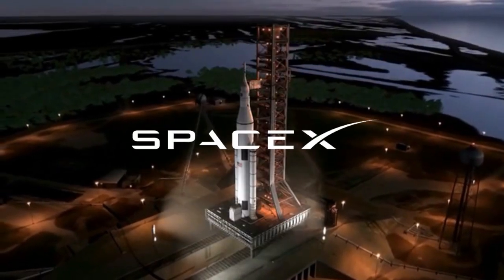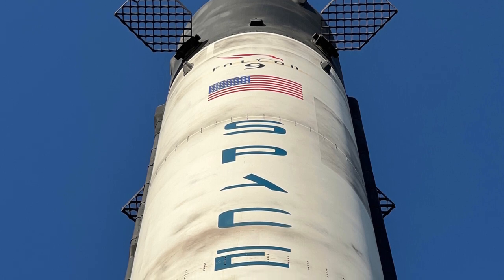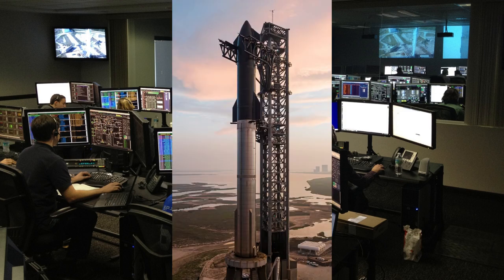NASA, SpaceX, and other companies are working tirelessly to develop new powerful rockets that can carry significantly larger payloads into space. Two of the most promising contenders are the Space Launch System, SLS, and Starship.